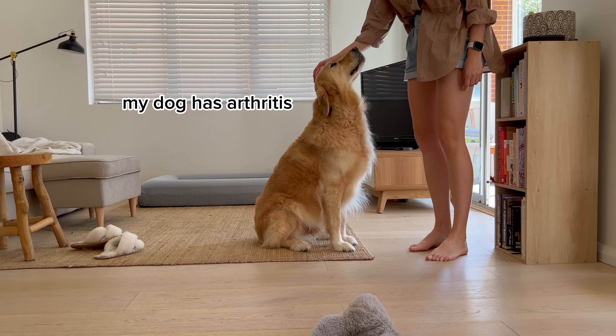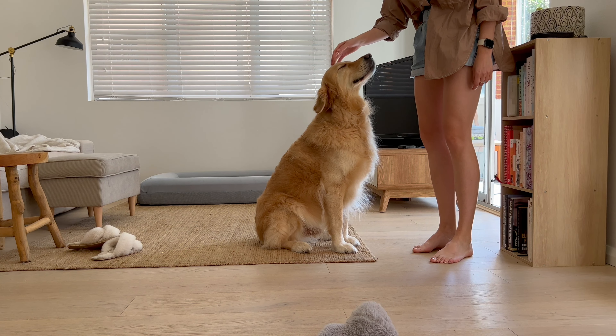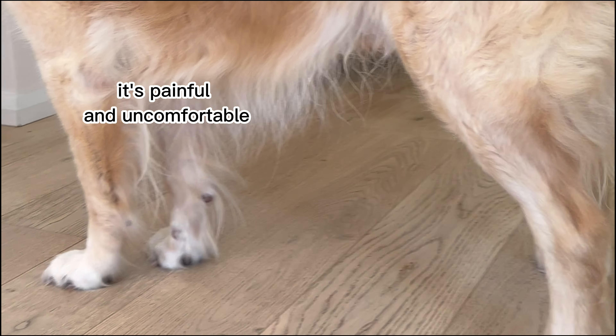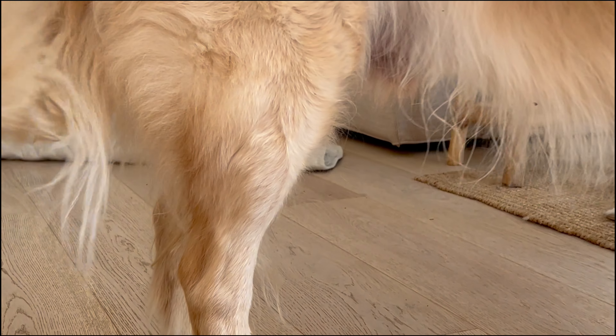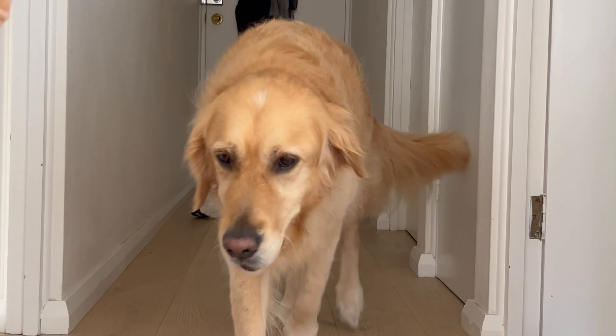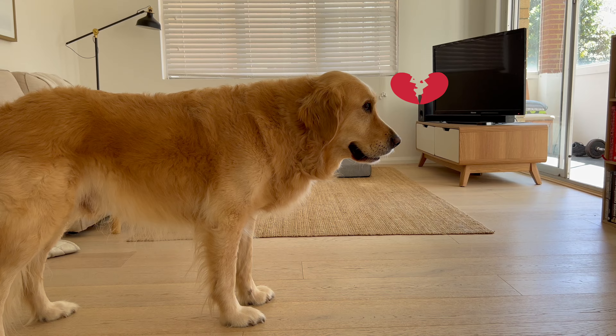Archie is nine and he isn't as active as he used to be because of his arthritis, which causes him lots of discomfort. When he first started showing signs of arthritis, he would get up multiple times during the night trying to get comfy. Sometimes he would just stand there and not know what to do, and it would break my heart.